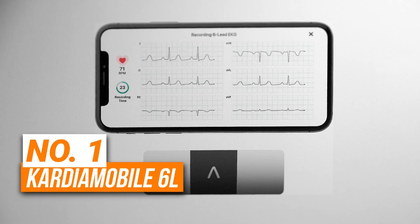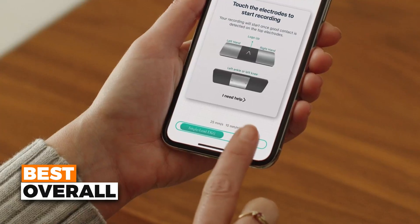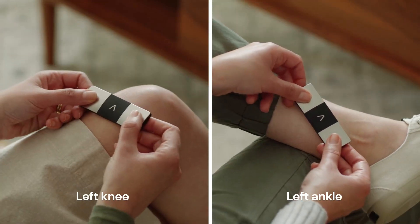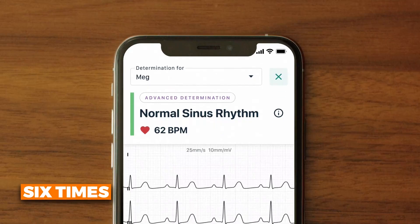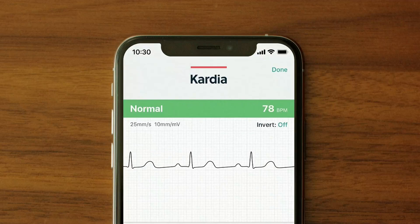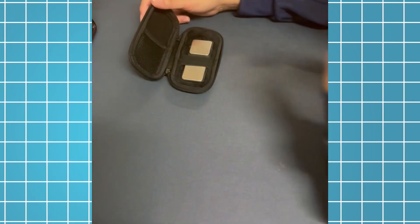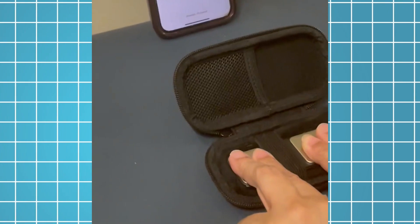Number 1 is the Cardiomobile 6L — overall the best EKG device on our list. It's the world's only FDA-cleared 6-lead personal EKG, offering the most detailed heart data available in a portable device. With 6 leads, it provides 6 times the information of a standard single-lead EKG. In just 30 seconds, you can get a medical-grade EKG that detects atrial fibrillation, bradycardia, tachycardia, and normal sinus rhythm. It's compatible with most smartphones, making it easy to use and share your results with your doctor.